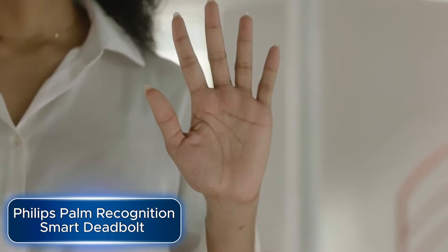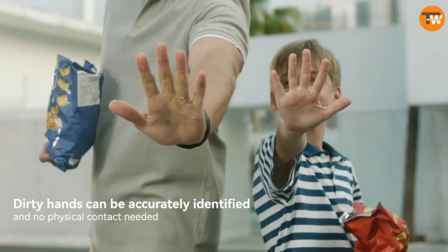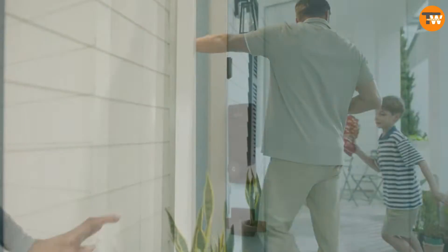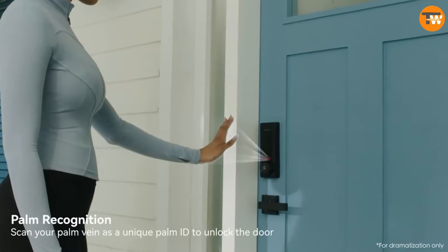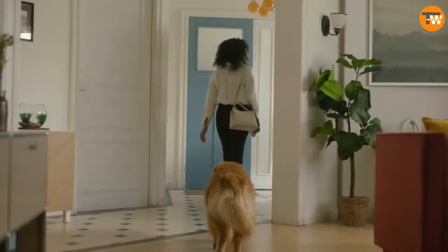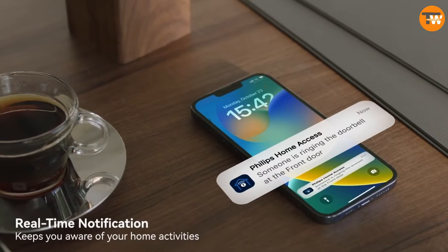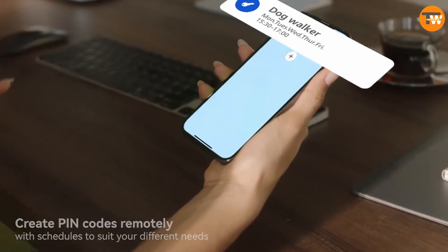Introducing the Philips palm recognition smart deadbolt. Philips, famous for its wide range of products like light bulbs and hearing aids, now brings you a new innovation. This smart deadbolt uses palm recognition, just like the technology in the LG 8 smartphone.